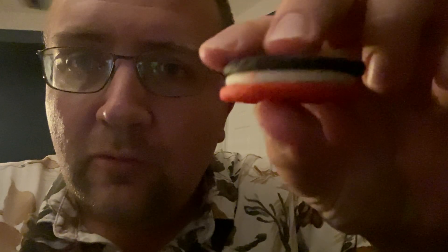All right, so this is what a Coca-Cola Oreo looks like. And it even has a little red thing in the filling there. I don't know if it's supposed to be part of the filling, but regardless, let's give it a shot.